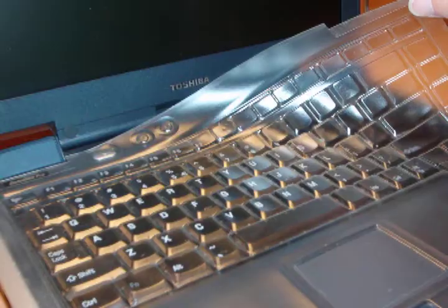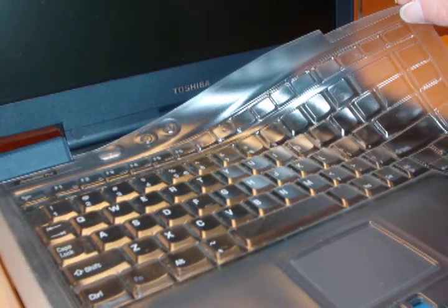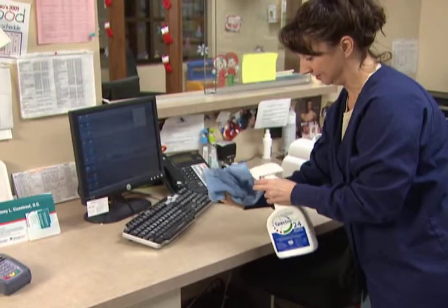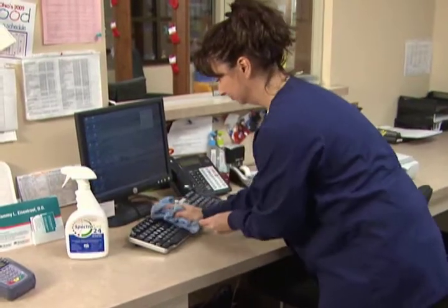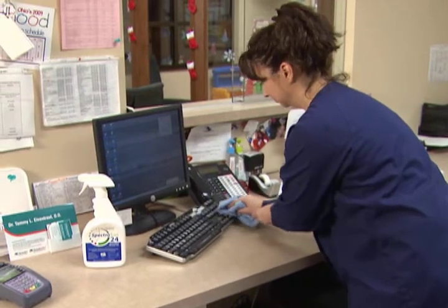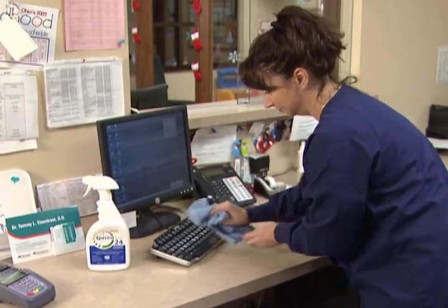Computer keyboards are germ hotbeds because various staffers touch them all day long. Keyboard covers help because they can be easily wiped clean and disinfected. Otherwise, keyboards should be wiped daily with an approved hospital-line disinfectant, liberally sprayed on a microfiber cloth with every key wiped.